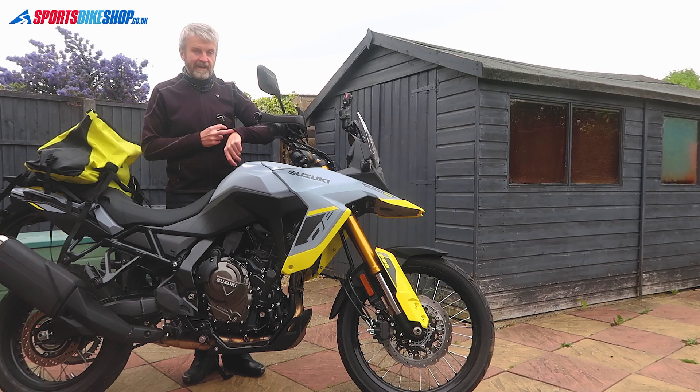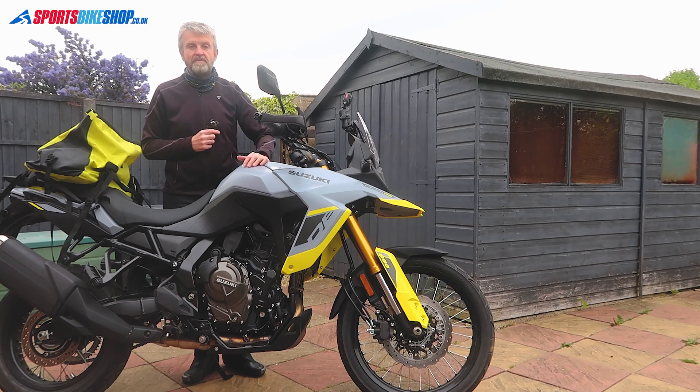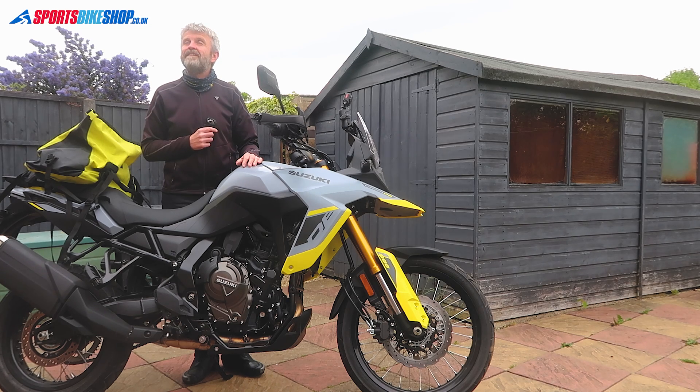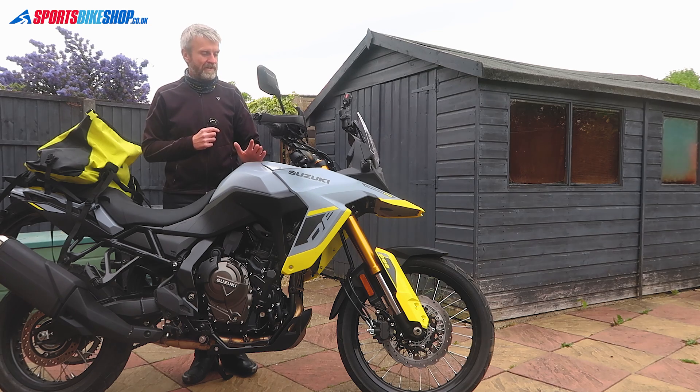Good morning — here we are the next morning. It's 12 minutes past eight, which gives me an hour and 45 minutes to get from home here in Stamford back to Milton Keynes for the service. 341 miles yesterday, another 70 this morning — that'll be 410 miles and we'll be on for the first service. Feeling surprisingly fresh this morning. By the end of yesterday I was a bit achy, but this morning feeling good and ready to get on the road. Tomorrow the big adventure starts — let's go.